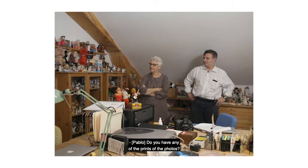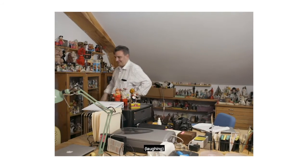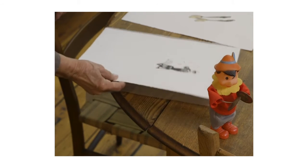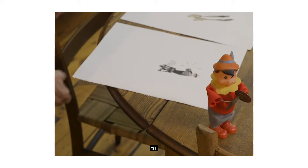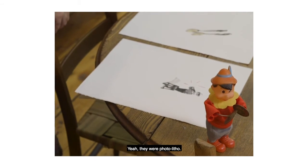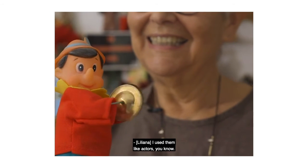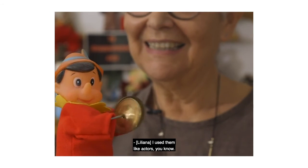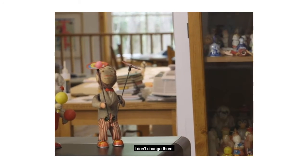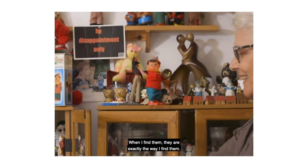Do you have any of the prints of the photos? Oh yeah, thousands. Many years ago, they were photos. How do you start working with those figurines? I use them like actors — they become characters. Because I don't change them, I don't intervene on them. When I find them, they are exactly the way I find them.